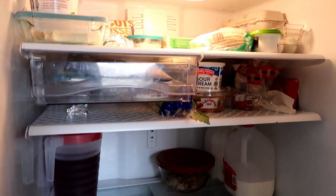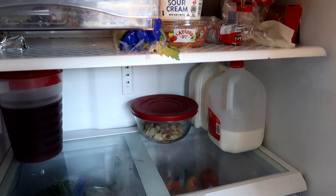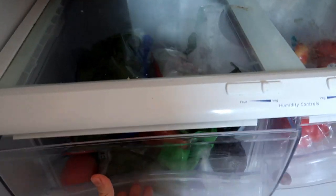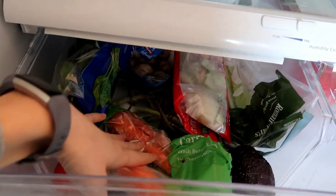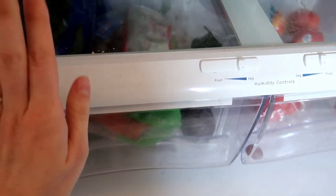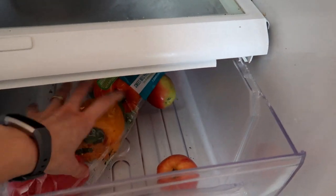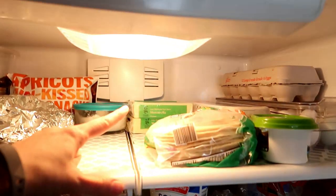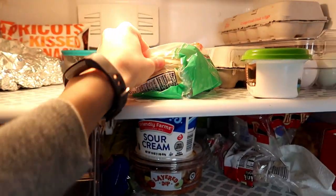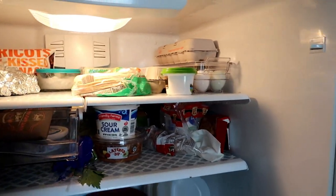Here's what our fridge looks like right now. I just have a little bit of baked potato leftovers. Produce is looking pretty good — we have some salads, three carrots, peppers, a few apples, some cheese, tortillas, and eggs. I think this is not bad at all — we have a lot to work with for meals.